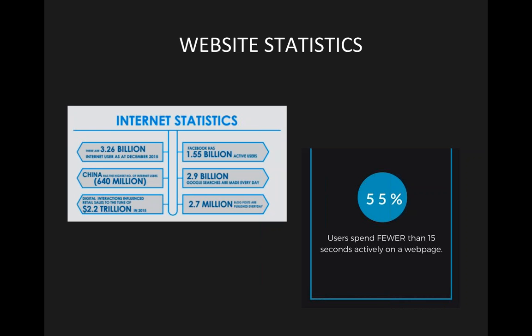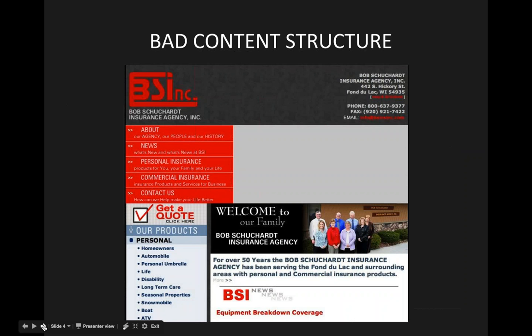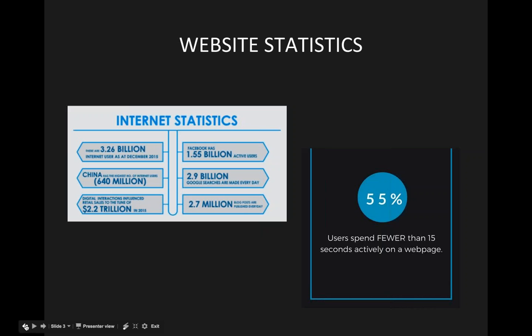55% of users spend fewer than 15 seconds actively on a web page. This means that as soon as a user comes to your homepage, you have just about 15 seconds to leave that first impression. Get your point across accurately and capture interest immediately. Once you do, users will start clicking on other parts of your site — your About Me page, Team page, Processes page, Services — moving along your website.